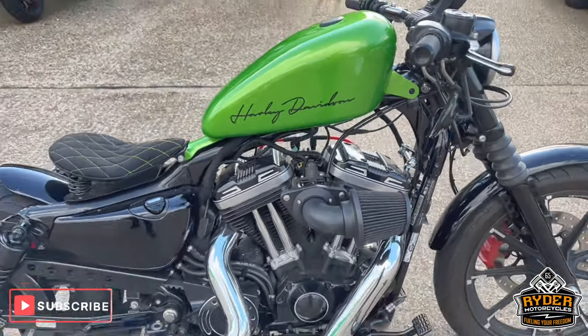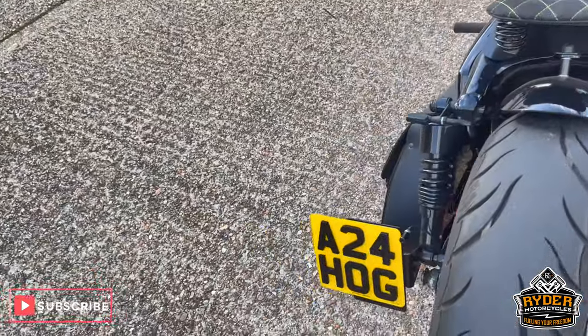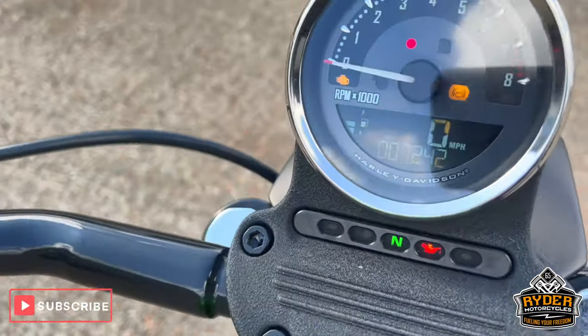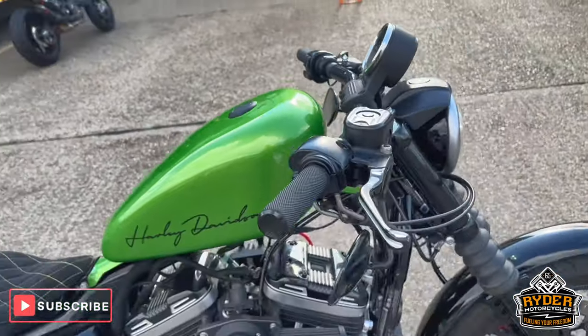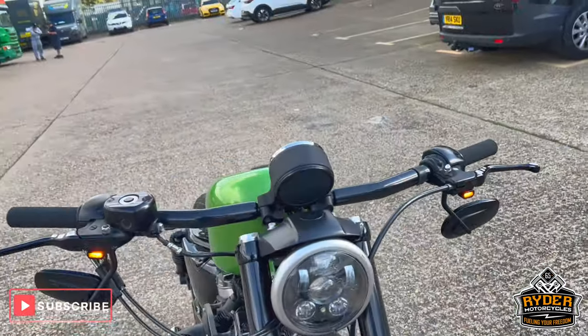Just arrived to stop today. It's this really nice 5,883 iron on a private reg. Really nice little mileage of 7,242. As you can see, it's been customised a little bit. I'll just take you around the bike to show you the general condition.